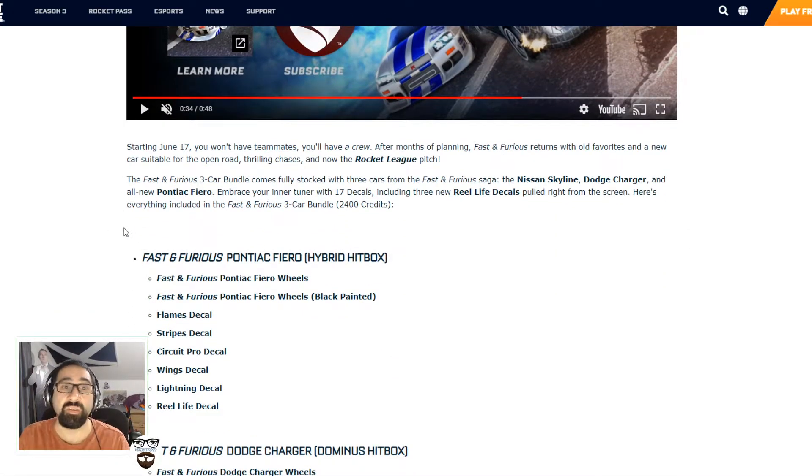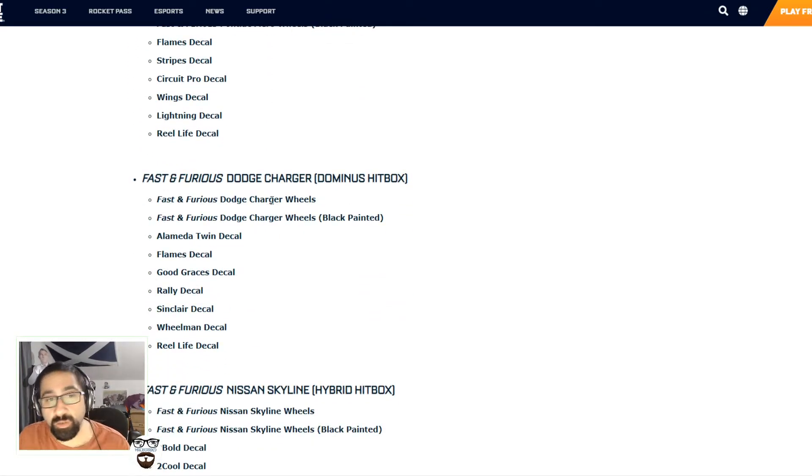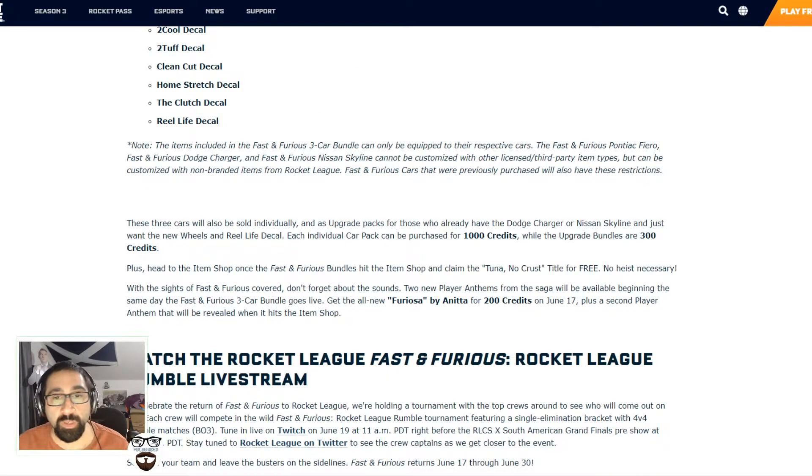Obviously they're going to be doing a three car bundle which gives you the Skyline, the Dodge Charger, and the new car — the Pontiac Fiero. They're going to give 17 decals and a real life decal, which all together are going to be 2,400 credits, which is probably a lot of money — roughly $24 or about £17. The Pontiac Fiero has a hybrid hitbox, the Dodge Charger has a Dominus hitbox, and the Nissan Skyline has the hybrid hitbox.